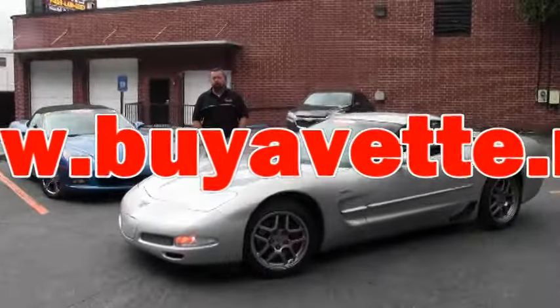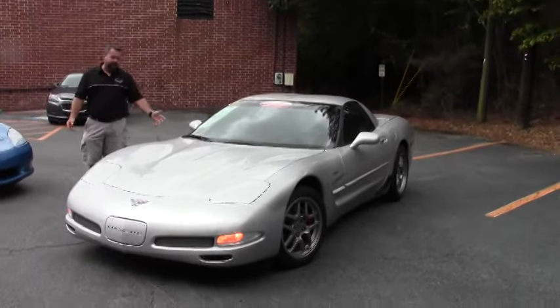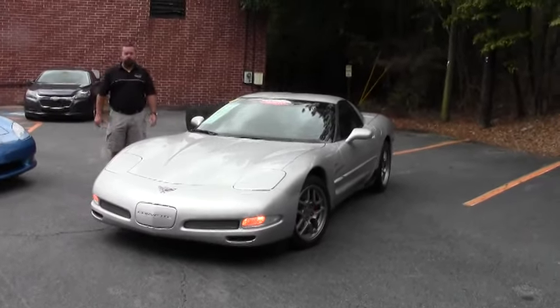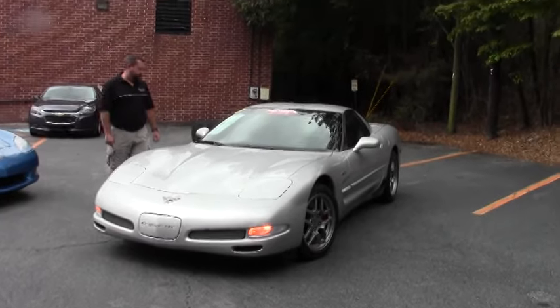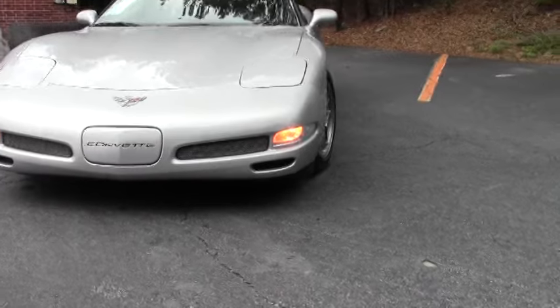Hi guys and girls, today I've got a 2003 Corvette Z06. It's Quicksilver with the ebony or black interior. It's got a fresh set of Firestone Firehawk wide oval tires on it and it's only got 30,000 miles on it.